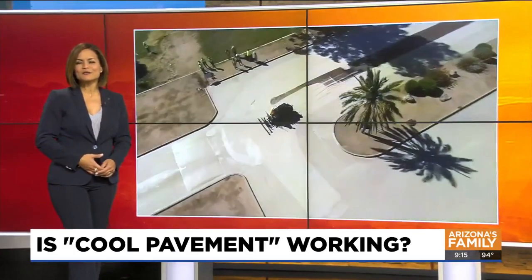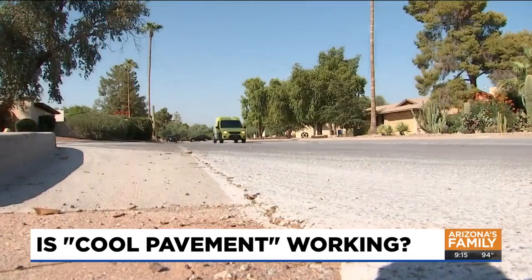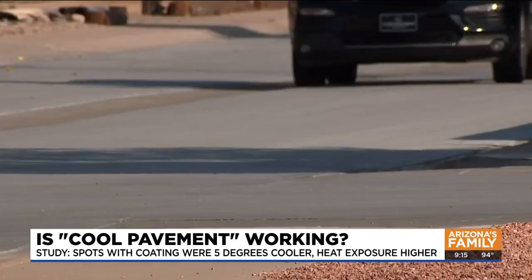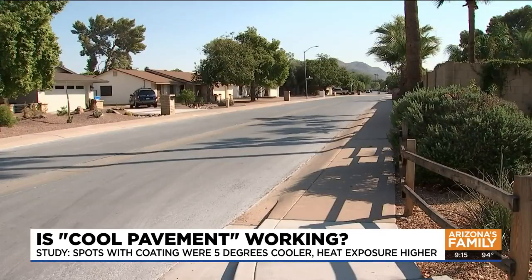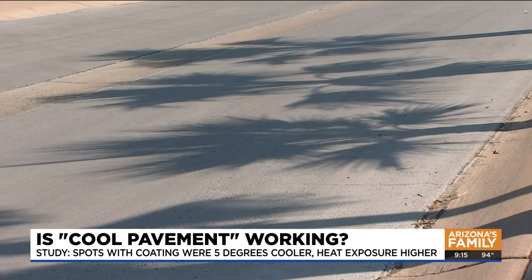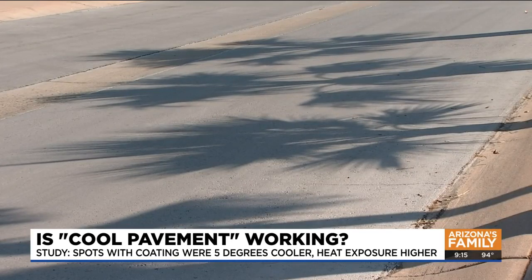Emma Lockhart shows us how it's working so far. In some Phoenix neighborhoods, you'll find these light-colored streets. It's not just for looks — there's a scientific purpose behind it. It is like sunscreen for the road, so it reflects sunlight back into the atmosphere and keeps it from reaching the pavement.